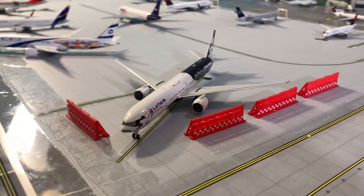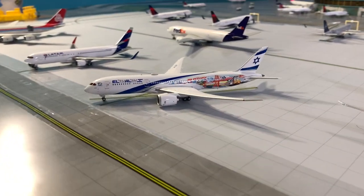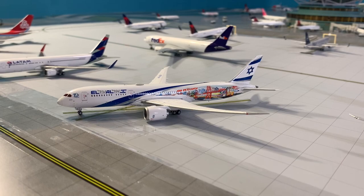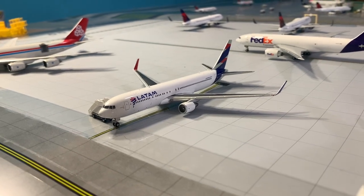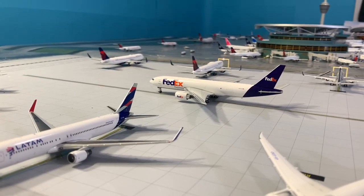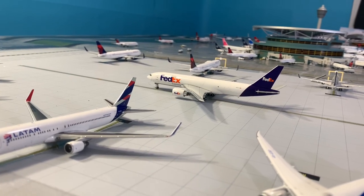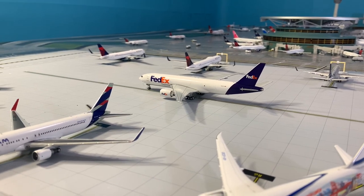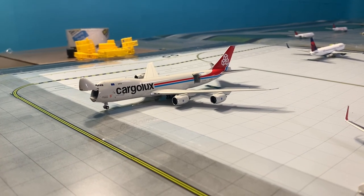Here we have the LATAM Star Wars livery just waiting for its flight out to São Paulo later. We have the El Al 787-9 Dreamliner in the Vegas San Francisco livery, relaxing before its flight out to Tel Aviv tonight. The LATAM 767-300ER is relaxing before its flight down to Lima. The FedEx 777 freight just pushed back, heading out to Memphis. Cargolux just came in from Luxembourg and is about to get unloaded — need to get some more GSE over here.